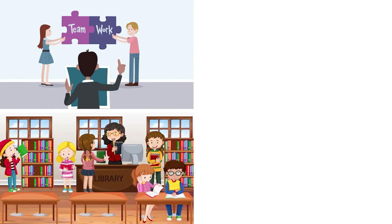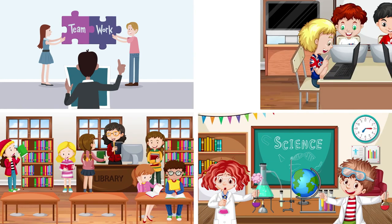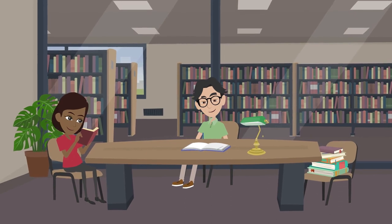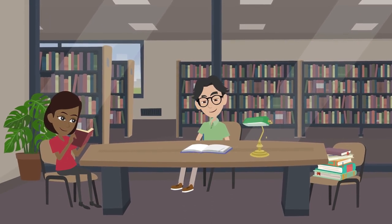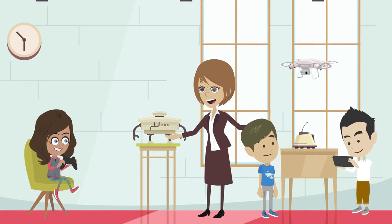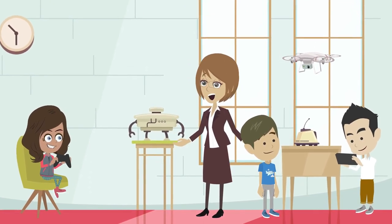Now let's explore the concept of learning stations. In our ideal classroom, different corners host various learning stations, each catering to a different learning style. There's a cozy reading nook for those who thrive in quiet spaces, a collaborative project area for teamwork, and a tech zone for those who excel in digital environments.